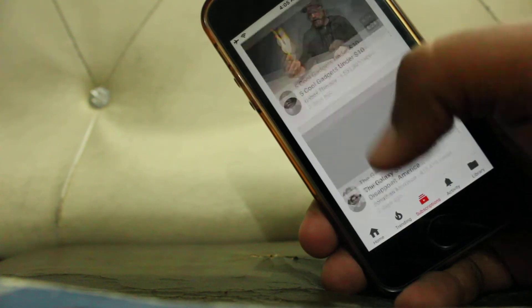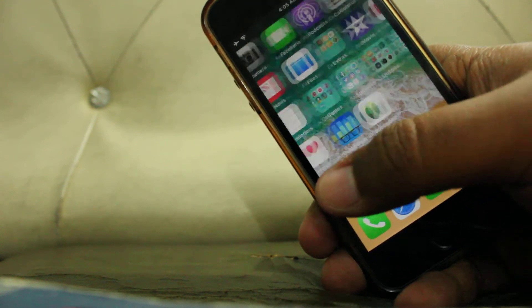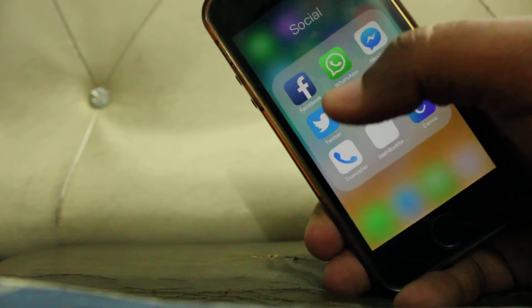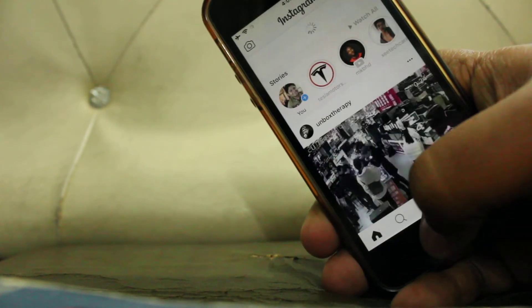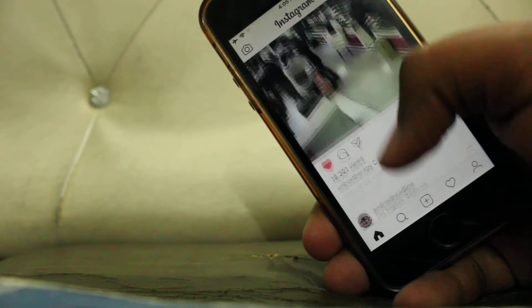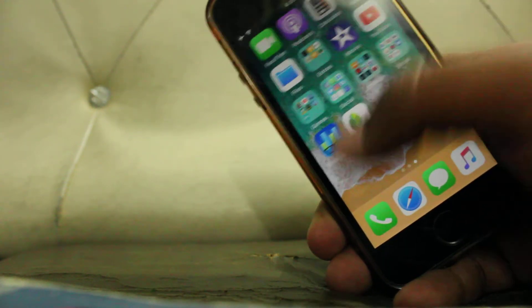YouTube is also running very fine. Nothing is hanging — Facebook, Instagram, all of these are running very fine as you can see. Performance is fluid.